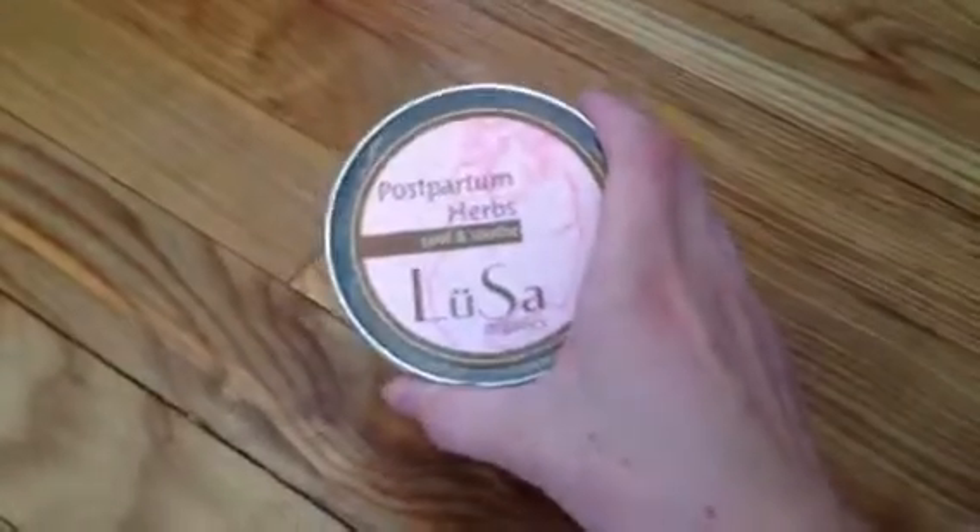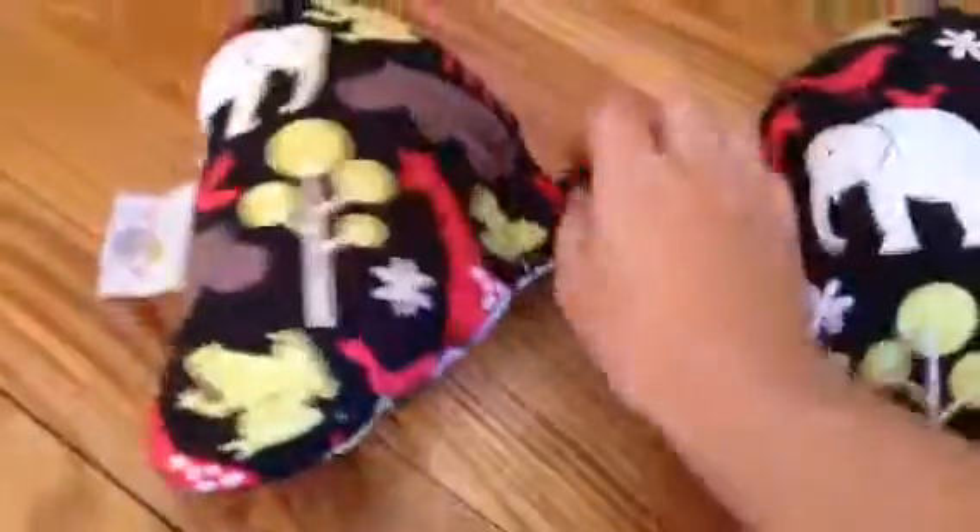And then here I've had this for a while — it's Lusa Postpartum Herbs. I've never used anything like this, so hopefully this will be something that is nice and helpful. And then this is for just like in the stroller — it's Baby Elephant Ears. It looks nice and comfy, and one of my toddlers could even use this.